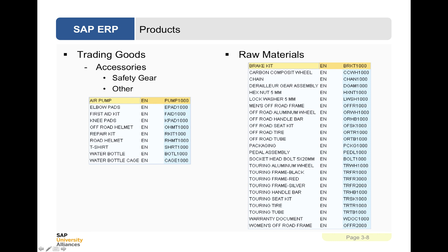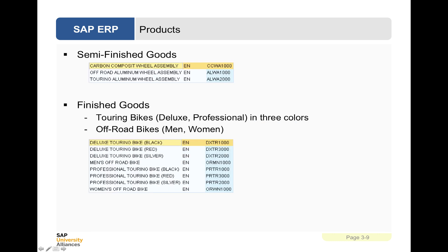So what products do they make? Starting at the components, they would generally buy in things like air pumps, elbow pads — accessories such as safety gear that could be sold individually or as part of a bike order. Raw materials are bought in, including derailleur gear assemblies, off-road frames, tyres — component parts. There are also semi-finished goods, such as carbon composite wheel assemblies. Then finished goods include touring bikes, deluxe and professional, off-road bikes for men and women. So there are a limited number of finished goods being sold for the purposes of our case study.